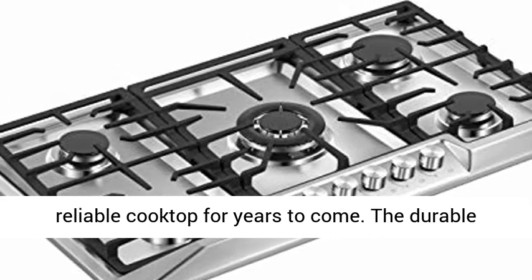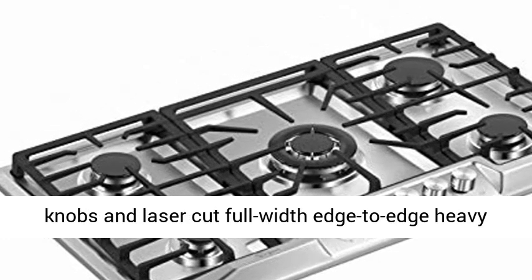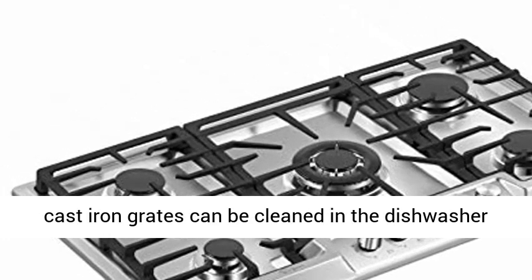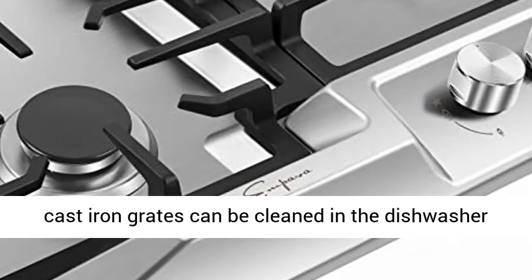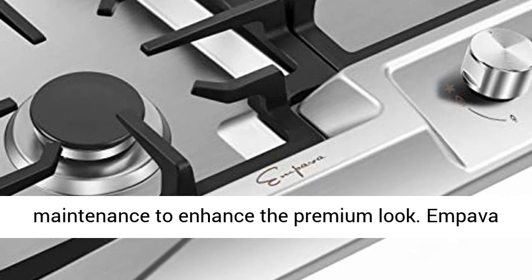The durable knobs and laser-cut full-width edge-to-edge heavy cast iron grates can be cleaned in the dishwasher for hassle-free, effortless cleaning and maintenance to enhance the premium look. Impava's recessed gas cooktop offers you the flexibility you need to make all your favorite dishes.